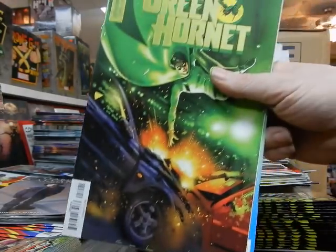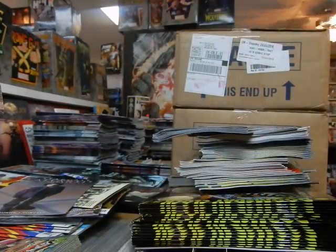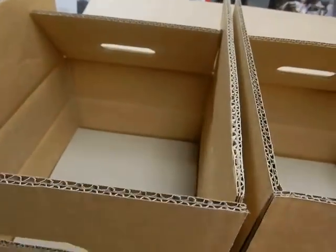One of the other covers to Green Hornet, and we've got the Walt Disney Showcase — Arizona Goof. It's Arizona Goof. Now I'm going to pause this and move this box over.